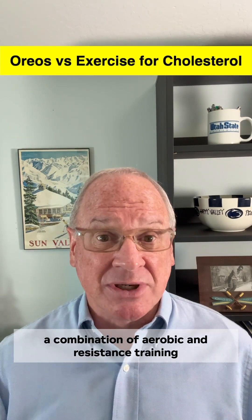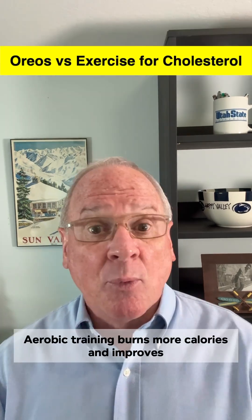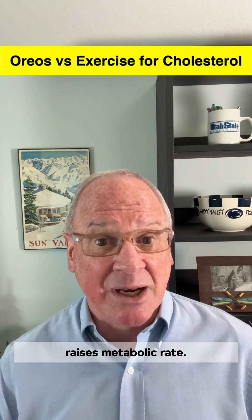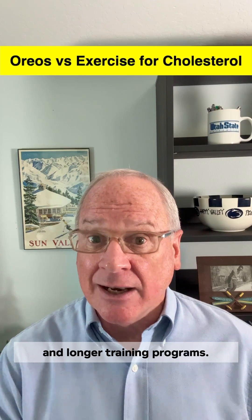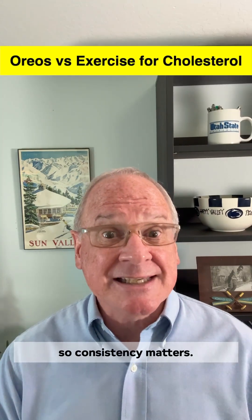However, a combination of aerobic and resistance training showed the best results. Together, they lowered more bad lipids and raised HDL. Aerobic training burns more calories and improves fuel metabolism, while resistance training builds muscle and raises metabolic rate — in other words, together they cover multiple fronts. This study also found that more weekly sessions, longer sessions, and longer training programs all boosted the improvements a little more, so consistency matters.